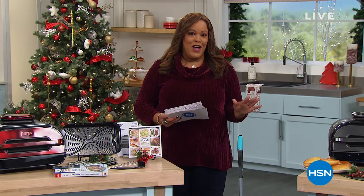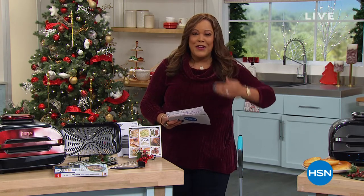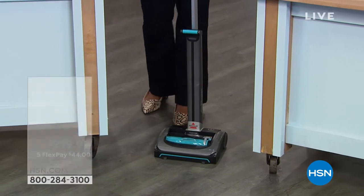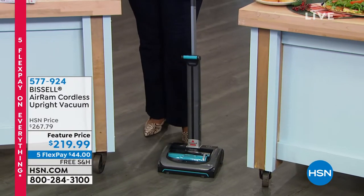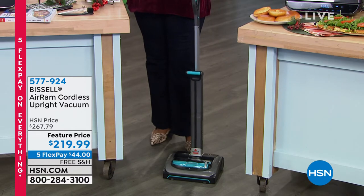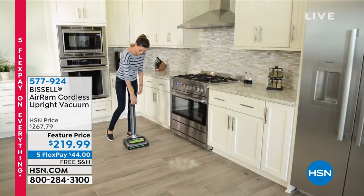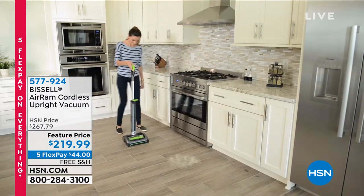Just back in stock for this show — this is for you. You are here for a reason. I have Bissell. This is the AirRam Cordless Upright Vacuum, so powerful that this is the most reviewed, most popular vacuum that we have, period, on HSN.com.